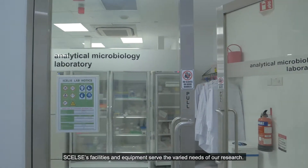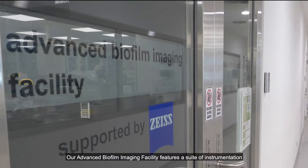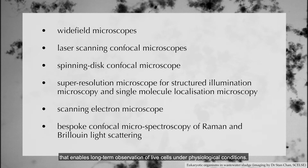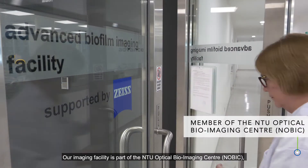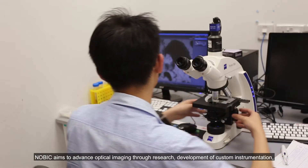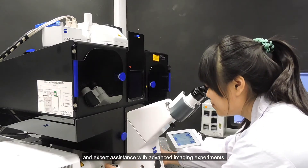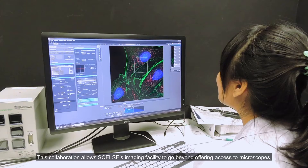CELSI's facilities and equipment serve the varied needs of our research. Our advanced biofilm imaging facility features a suite of instrumentation that enables long-term observation of live cells under physiological conditions. Our imaging facility is part of the NTU Optical Bioimaging Centre, NOBIC, jointly developed with NTU's Likong Chin School of Medicine. NOBIC aims to advance optical imaging through research, development of custom instrumentation, and expert assistance with advanced imaging experiments.